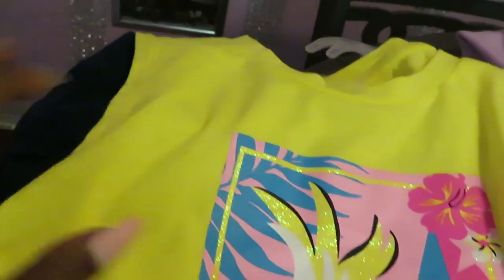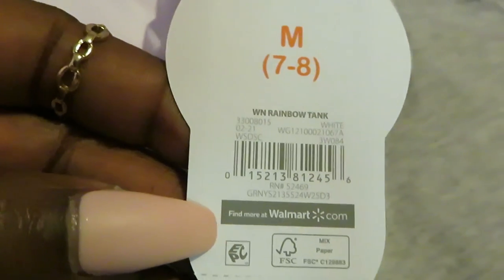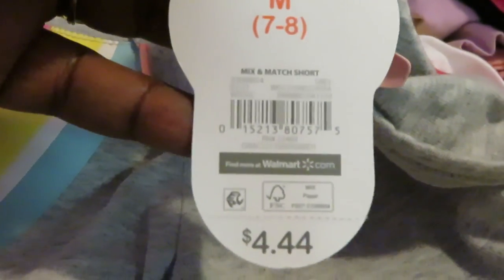We got this next set — another cute top, sleeveless, this is the Wonder Nation brand. Barcode — $4.44. And it's got matching shorts with a little tassel, that is so cute. Barcode for the shorts — $4.44. And we got this one — let me give you the barcode for this top, $4.44. Cute little top that says 'So Happy,' another sleeveless top, and the matching shorts underneath. $4.44 and barcode.